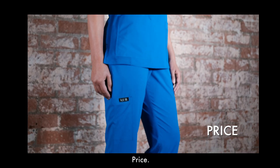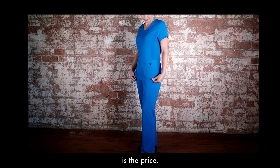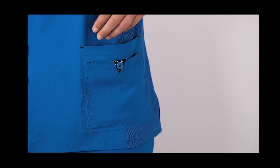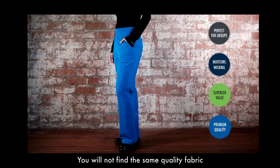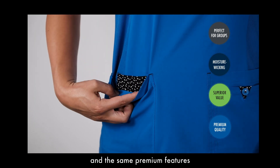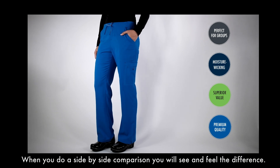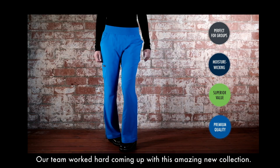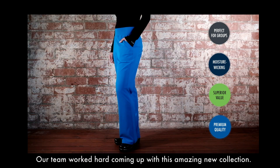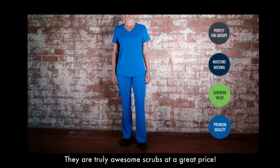Price. The thing you will find most exceptional about our Koi Basics collection is the price. These are our lowest price scrubs ever. You will not find the same quality fabric and the same premium features with any other similarly priced scrubs. When you do a side-by-side comparison, you will see and feel the difference. Our team worked hard coming up with this amazing new collection. They are truly awesome scrubs at a great price.